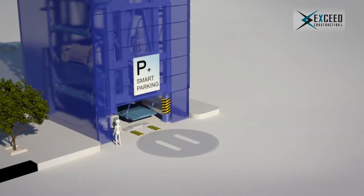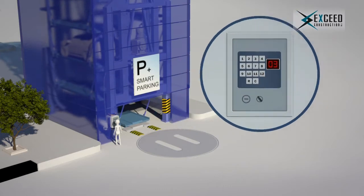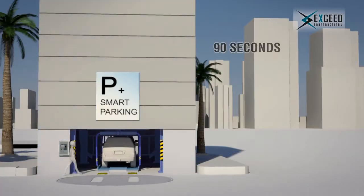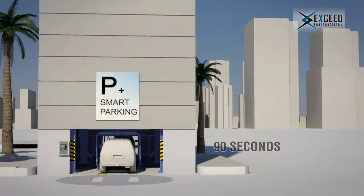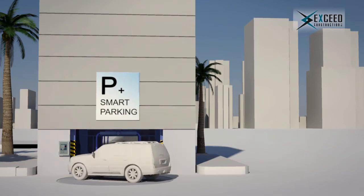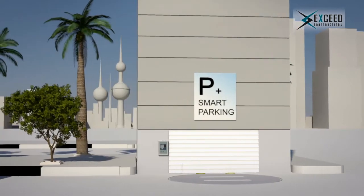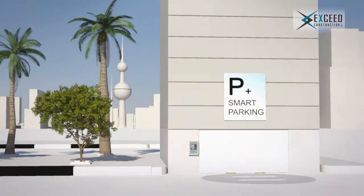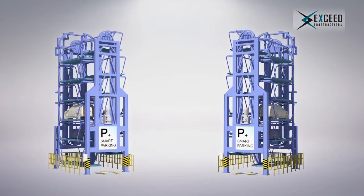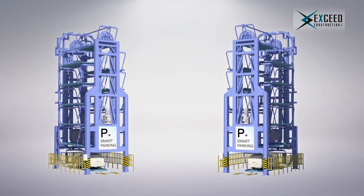For retrieval, the driver simply chooses the designated number on the control panel, and the system automatically starts the retrieval process. It would take less than 90 seconds to retrieve your car if it is parked in the highest spot. With the help of the turntable, it orients your car to the correct direction. In order to optimize the retrieval time, the system rotates in both directions — whether clockwise or anti-clockwise — depending on whichever is the shortest way to retrieve your car.